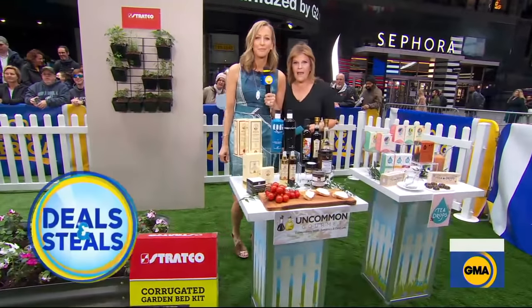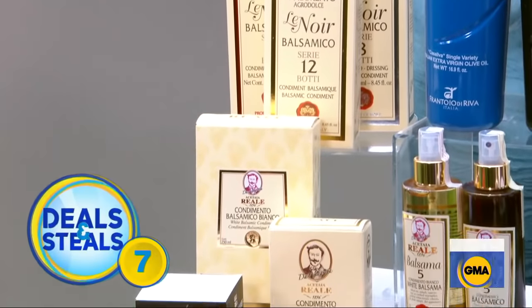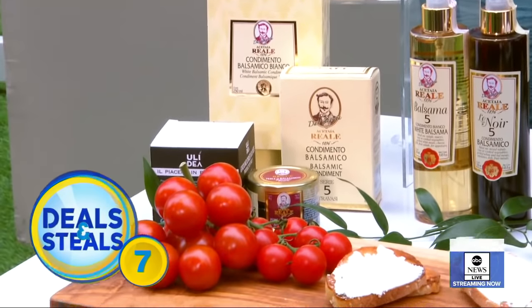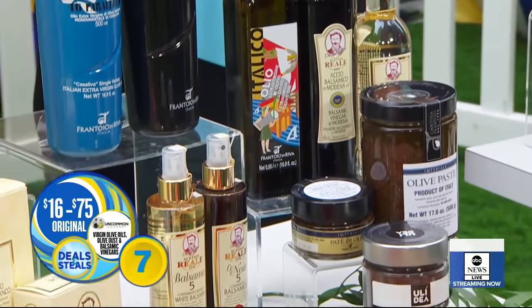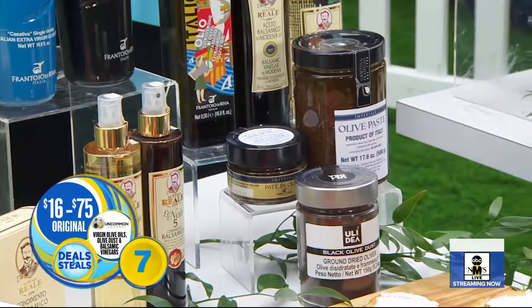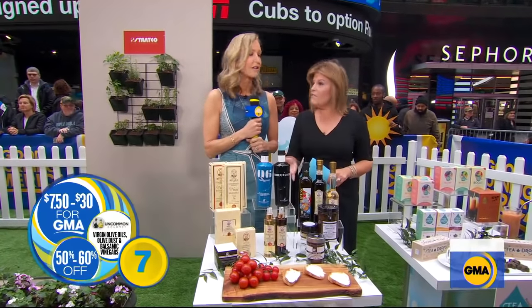Uncommon Gourmet — everything from here is just really spectacular. Olive oils, balsamics, olive dust — all kinds of stuff that tastes great either by itself as a dressing or a drizzle or mixed into recipes. Terrific assortment. Normally $16 to $75, these are slashed up to 60% — $7.50 to $30.